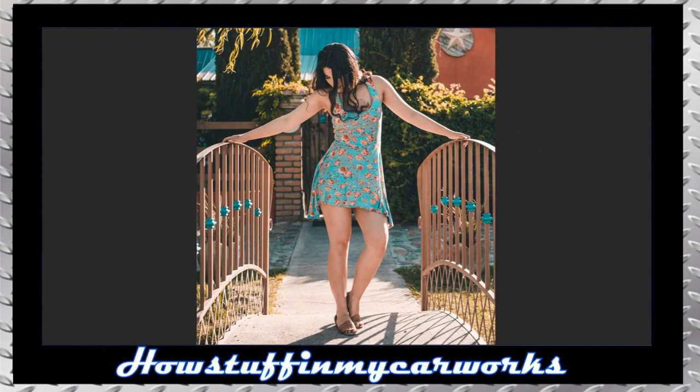Our next beautiful model is posing wearing a short floral summer dress that showcases her lovely legs, and she is facing down with some of her hair covering her beautiful face to add a bit of mystery.